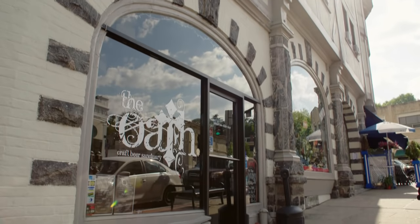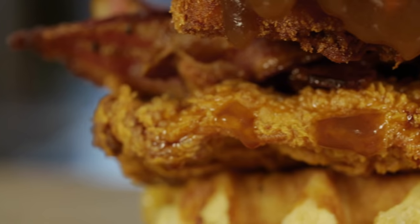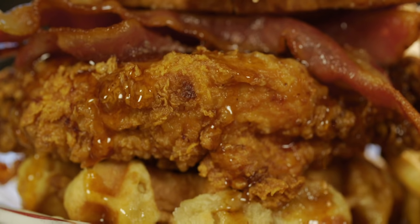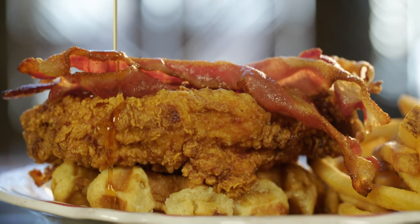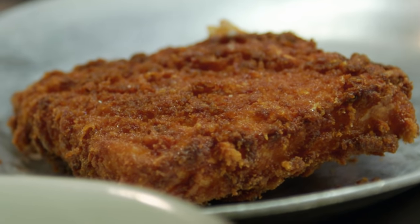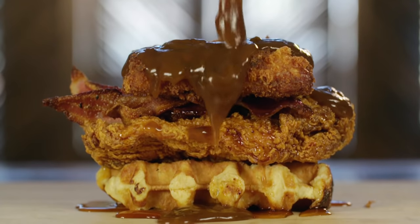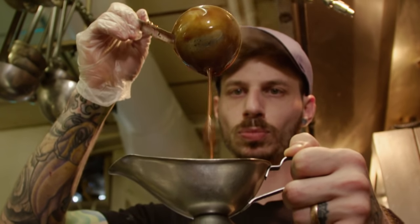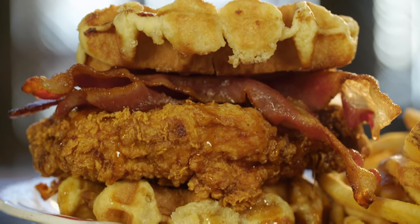Just outside Sleepy Hollow, New York at the Oats — a craft beer sanctuary dishing up crazy new spins on classic comfort foods. The Griswold sandwich: buffalo fried chicken topped with bacon, syrup, and the Oats' deep-fried poutine puck, all smothered in gravy and stuffed between two Belgian liege waffles. I've got to meet the maker, Chef Jonathan Shevlin. The Griswold came from one of the original waffle iron companies in North America that advertised chicken and waffles. Want to make the Griswold? Absolutely.